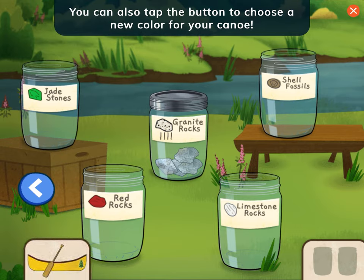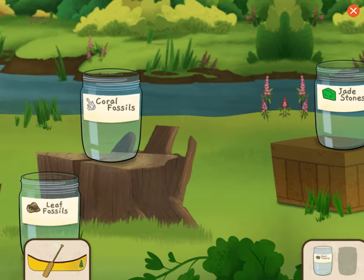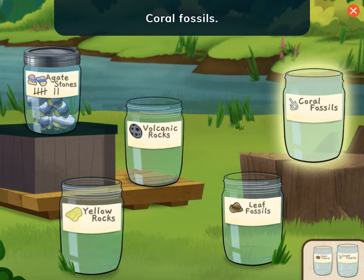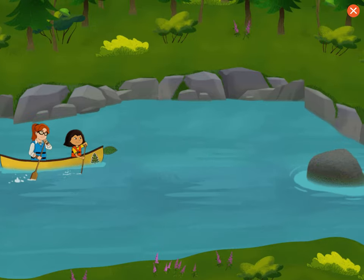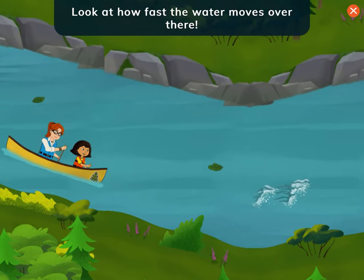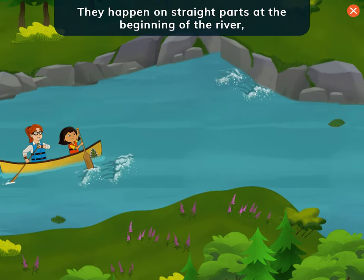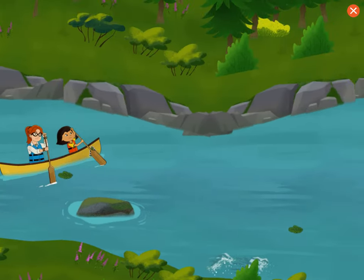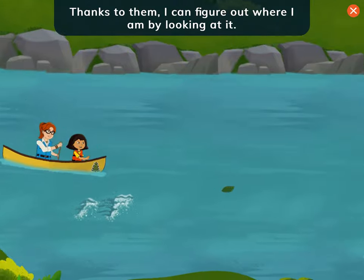You can also tap the button to choose a new color for your canoe. Shell fossils! Coral fossils! Let's help Nina find more rocks! Look at how fast the water moves over there! Spots where the water moves really fast are called rapids. They happen on straight parts at the beginning of the river, like where we are now. My elders taught me how to read the river — thanks to them, I can figure out where I am by looking at it.